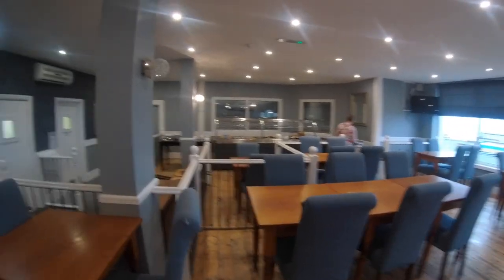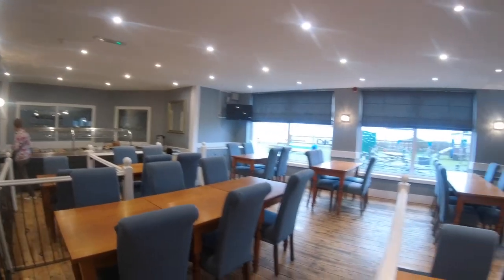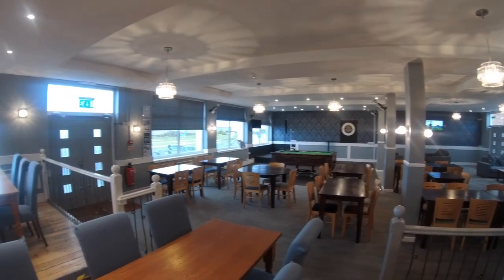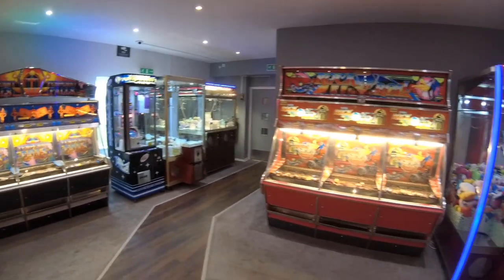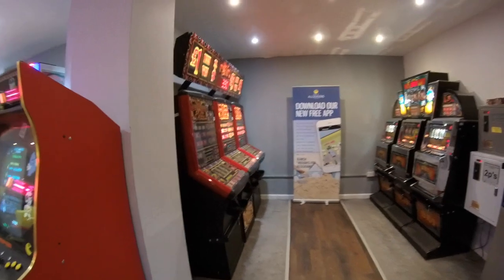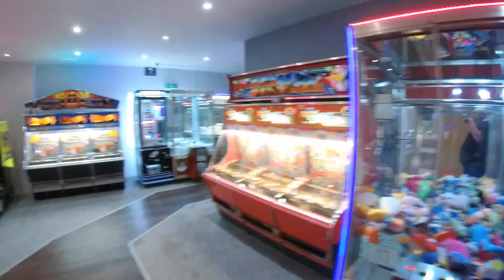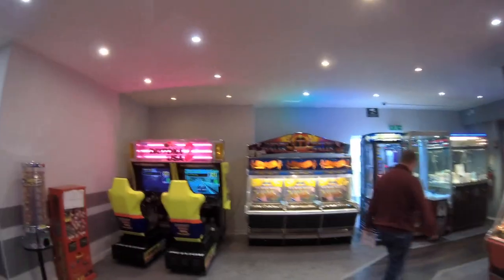This is where we have breakfast — it's a continental breakfast provided at this hotel, so not a full English with warm sausages and things. Just off reception as you walk through towards the bar, there is a little arcade with fruit machines, tuppenny drops, crane grabbers — the usual things that add a bit of entertainment.